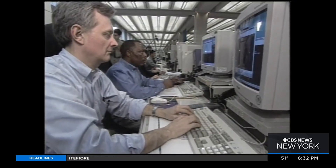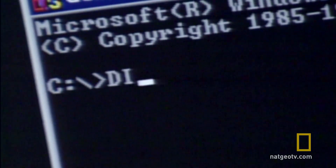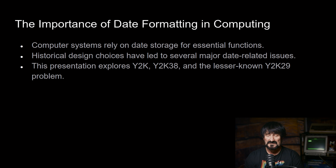For those of you who can remember the Y2K problem — computer systems rely on date storage for essential functions, and historical design choices have led to several major date-related issues. This presentation explores Y2K, Y2K38, and a lesser-known Y2K29 problem.